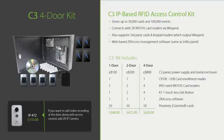Each C3 door kit includes an access control panel, power supply, metal enclosure, a card enrollment reader, card readers, exit switches, 50 cards, and free software. You can also add a $155 IP472 camera which can capture video of people accessing the door. Just keep in mind you have the world's most cost-effective access control solution in your product portfolio — but if you don't inform your customers about it, you can't benefit from it. Make sure all your customers know about the C3 Access Control Kit.